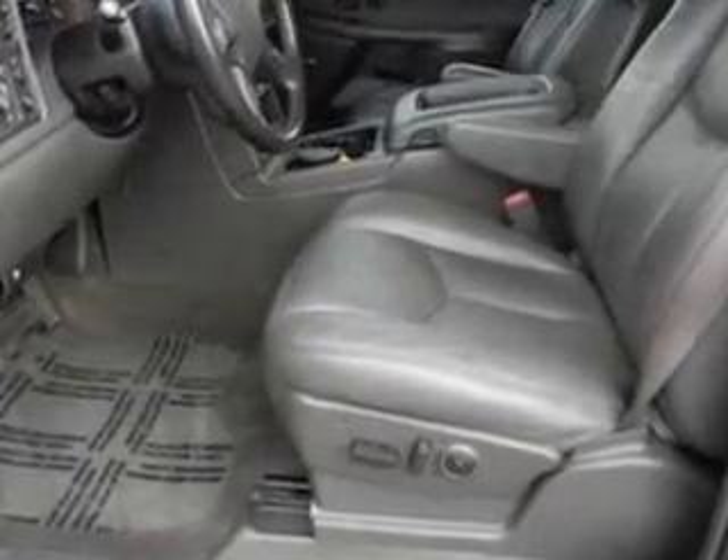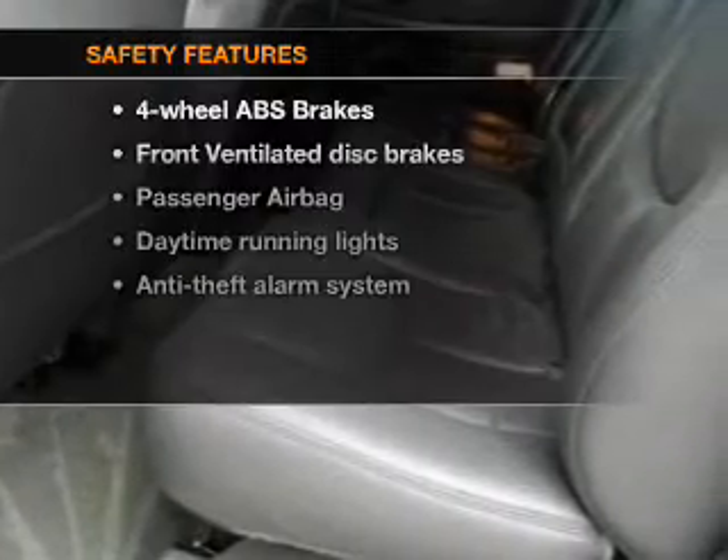An AM/FM stereo. An alarm system. Power steering. An adjustable tilt steering wheel. If safety is a high priority,